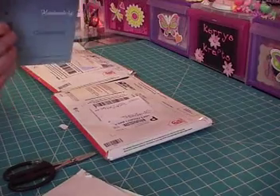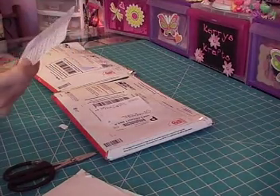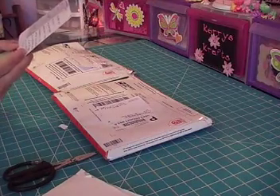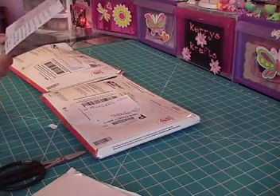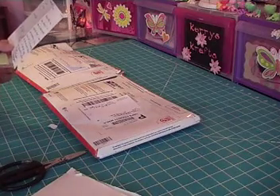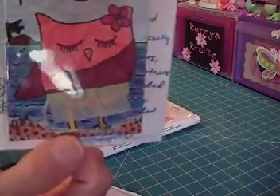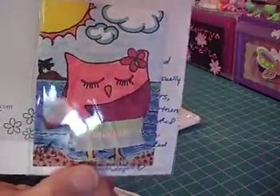I'm so excited about this. It says, 'Aloha from Hawaii. I hope you enjoyed our own private swap. I usually like to personalize colors, themes, etc. to my partner's likes, but none were listed. I hope you enjoy this hula card I created for you.' Oh, that is so cute. Look at her — she's adorable.